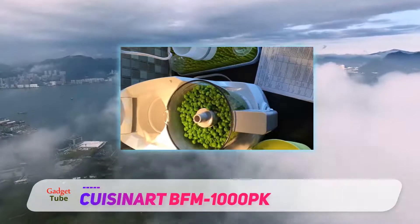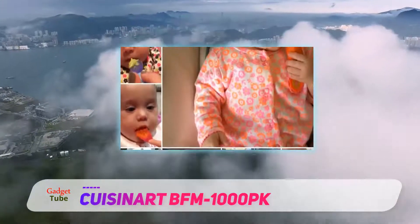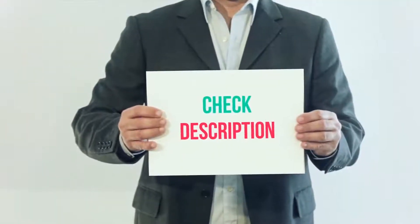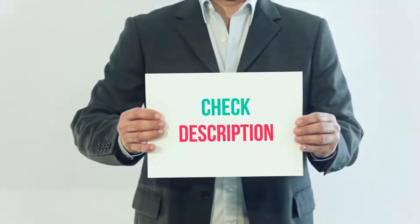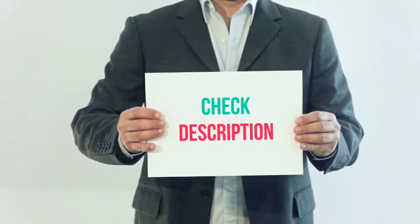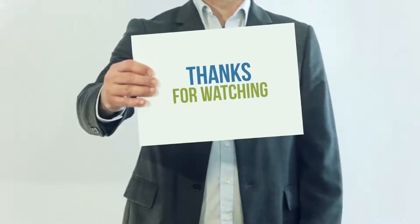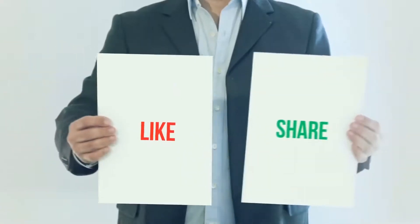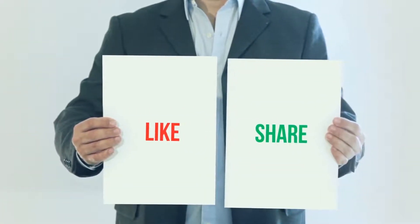Interested? You can check out the Cuisinat BFM1000 here. I've included this product link in the description — check out that link for more details and the latest price. Thank you so much for watching. Please subscribe to my channel, share this video, and don't forget to hit the like button.